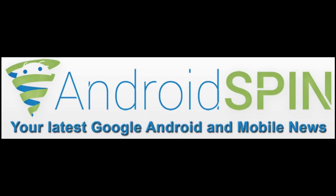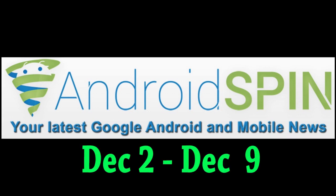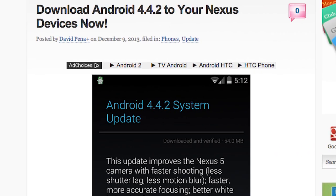Welcome to another episode of Device Updates. I am David, your Android Junkie at AndroidSpin.com. We're going to be looking at some updates between the dates of December 2nd to December 9th. Let's get started.